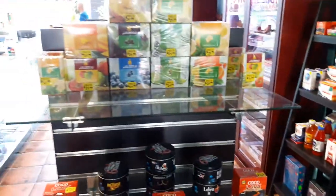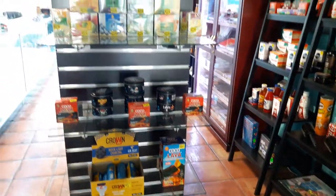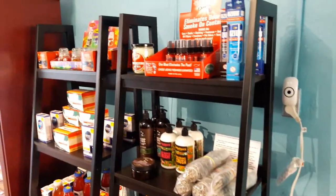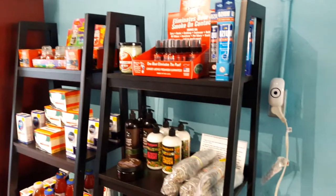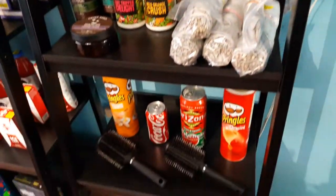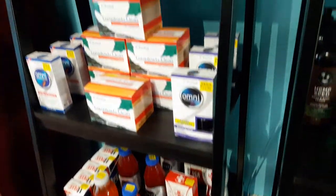This is our shisha and charcoal. Different types of candles and deodorizers, lotion, and sage.